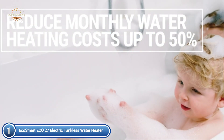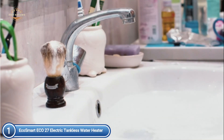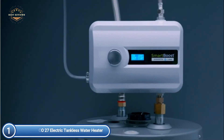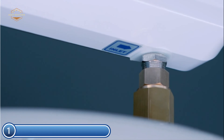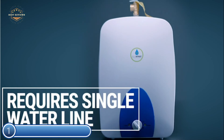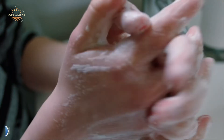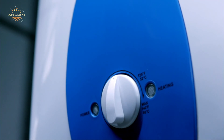Before you purchase and install, be sure to confirm that the model you choose is appropriate to meet your hot water requirements and electrical needs. When properly sized, this tankless electric water heater will supply unlimited hot water on demand, heating water as it moves through the unit rather than storing it like conventional tank heaters. EcoSmart's advanced self-modulating technology uses only the energy required to heat water when you need it, and point-of-use installation reduces waiting time for hot water.